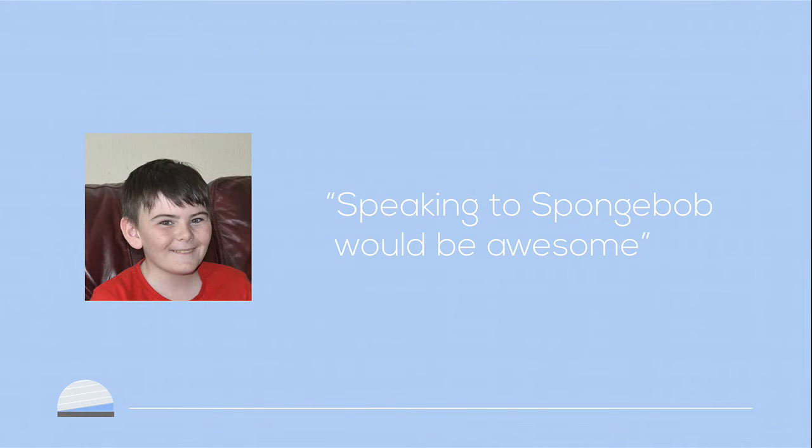From this, we took that if we made a character, it would promote a lot more interaction between the child and the device. Another issue they face is they get frustrated at the littlest things that wouldn't bother someone like you or me.